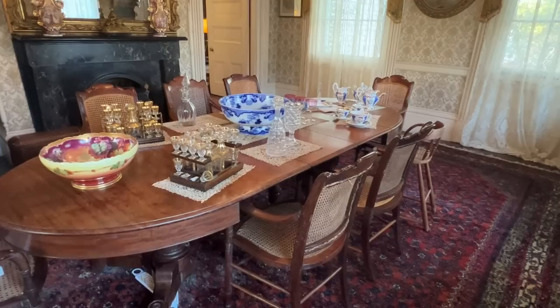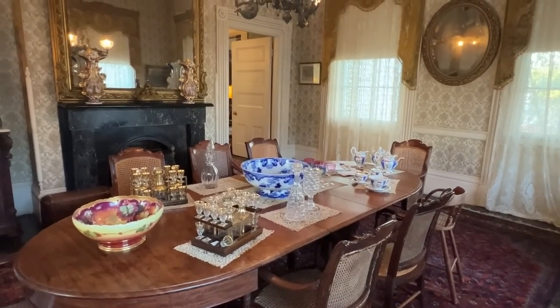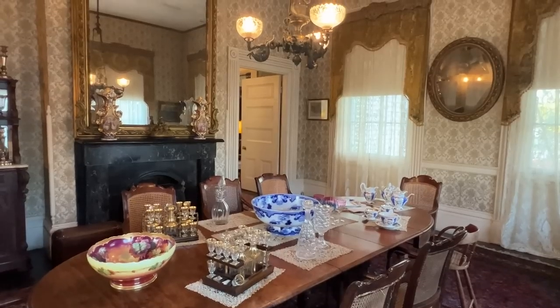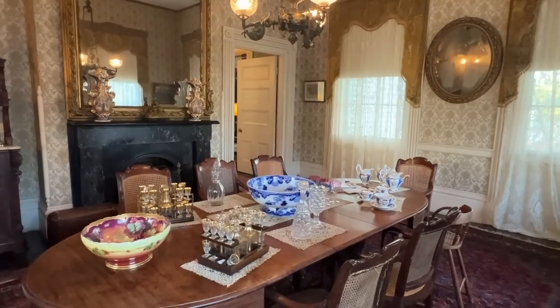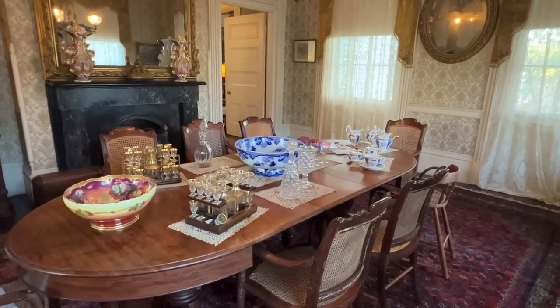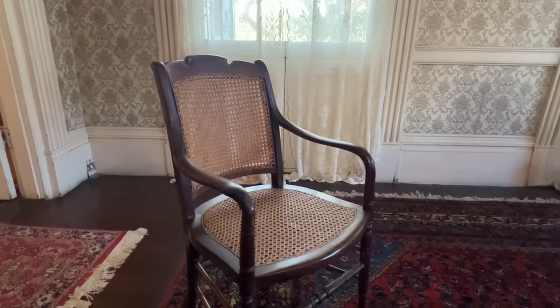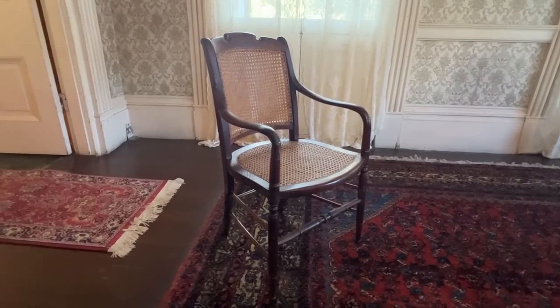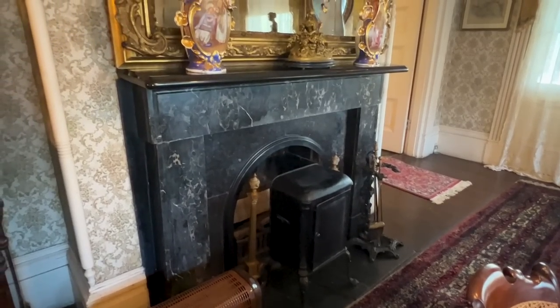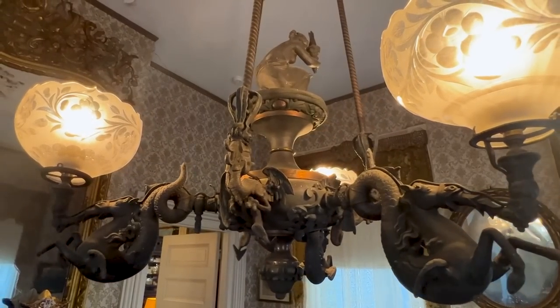This is the dining room, and this is the last original room of the house — this would be an exterior door here. This table we know was actually put together here in Natchez by one of the furniture makers for Grandfather Koontz. These wonderful chairs are unusual because they have both cane seats and backs, which is ideal for this climate. We have lots of treasures in here, and we've enjoyed many family meals in this room.